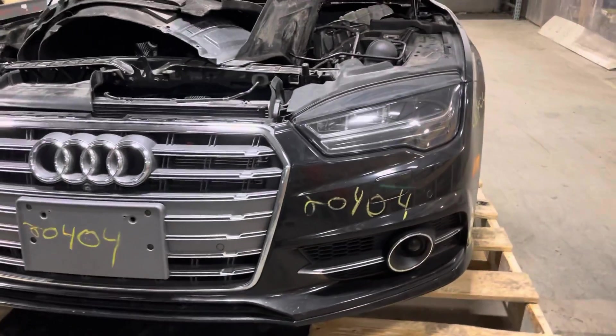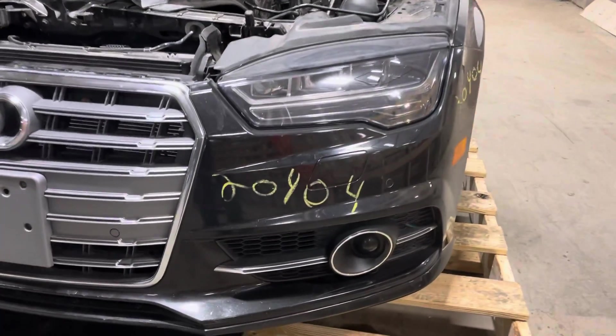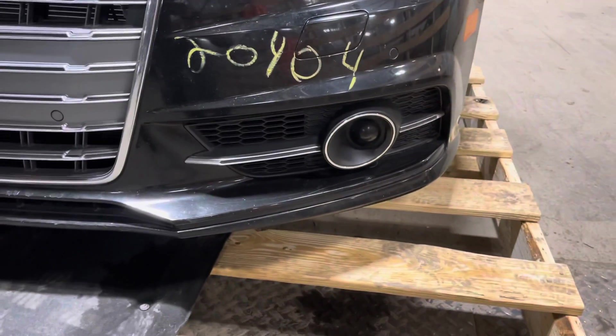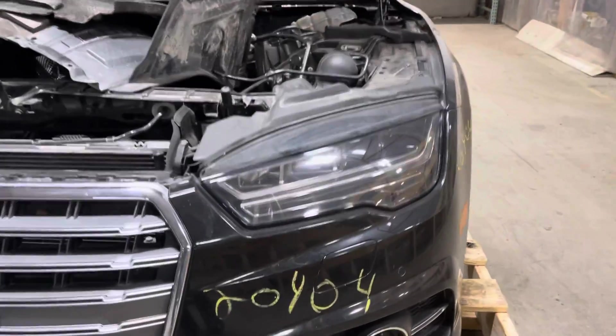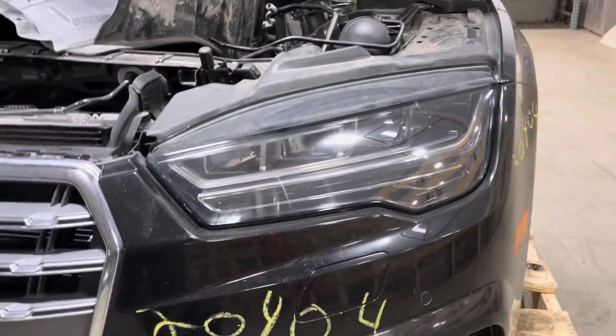Bumper cover is nice and clean — extraordinarily hard to find. Got the park assist sensor here on the driver's side. It does have the headlamp washers. The driver's side headlights are nice and clean.